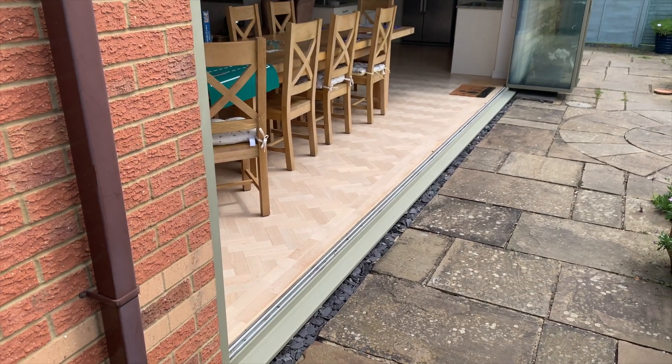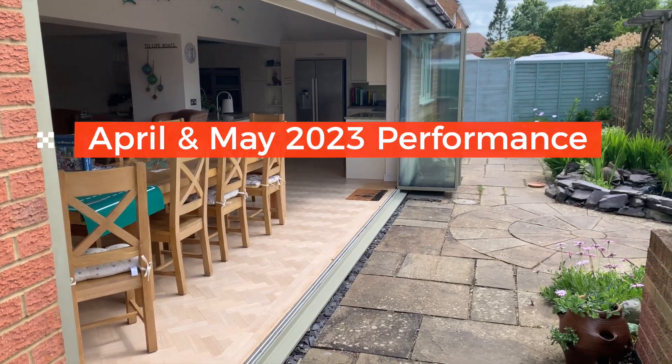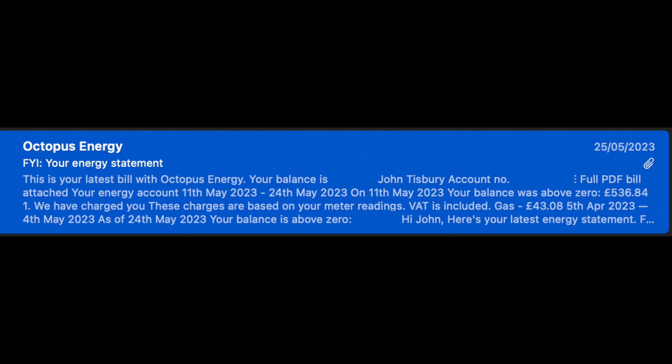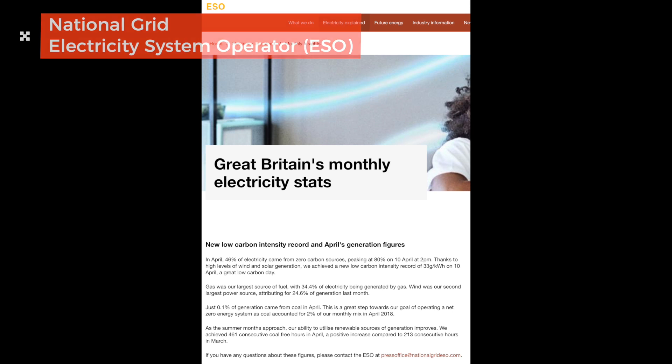Hi, John here, and this is a combined bi-monthly update on my solar PV performance for April and May. April's bill from Octopus Energy arrived really late — by the time it arrived towards the end of May, I thought it's pointless putting April out now, so I'll just roll the two together. So let's kick off.